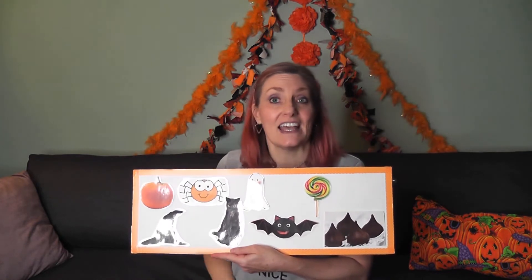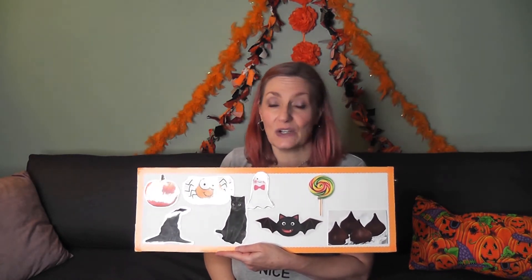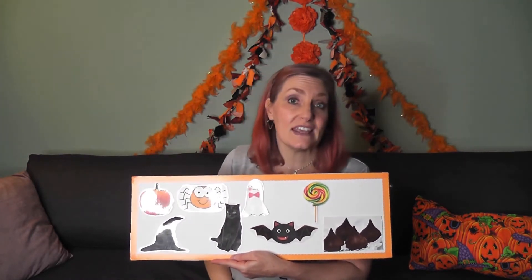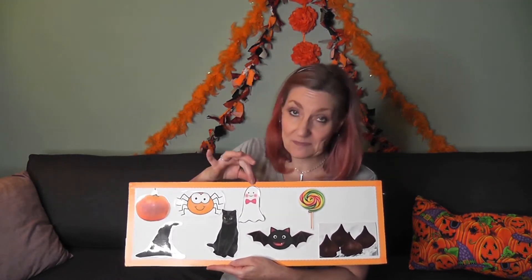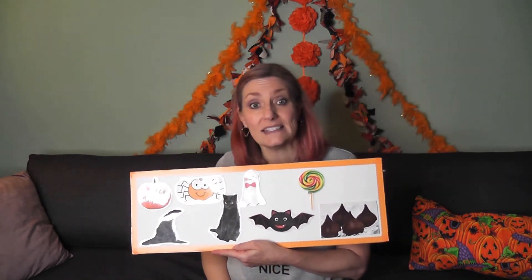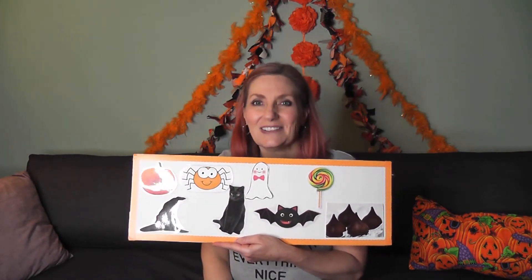Pumpkin, witch hat. These are the things that we see on Halloween. Spider, black cat. These are the things that we see on Halloween. White ghost, spooky bat. These are the things that we see on Halloween. Lollipop, chocolate tree. These things we eat up on Halloween.